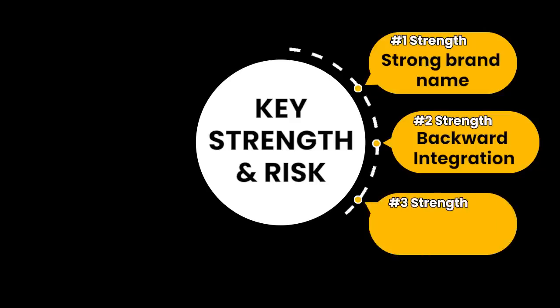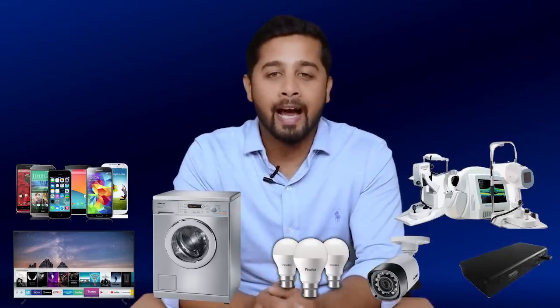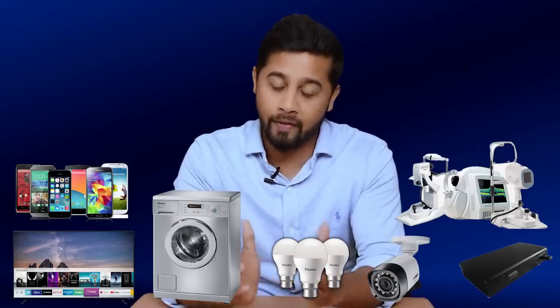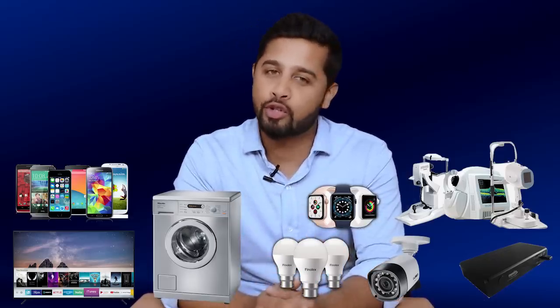The third strength is a diversified business. Today Dixon is present not just in one category but multiple categories including mobile phones, TV, washing machines, LED lights, security cameras, set-top boxes, medical electronics, and so on. Each of these product categories has amazing growth prospects. In fact, Dixon has now entered the wearable electronics market, which is going to explode in the future.